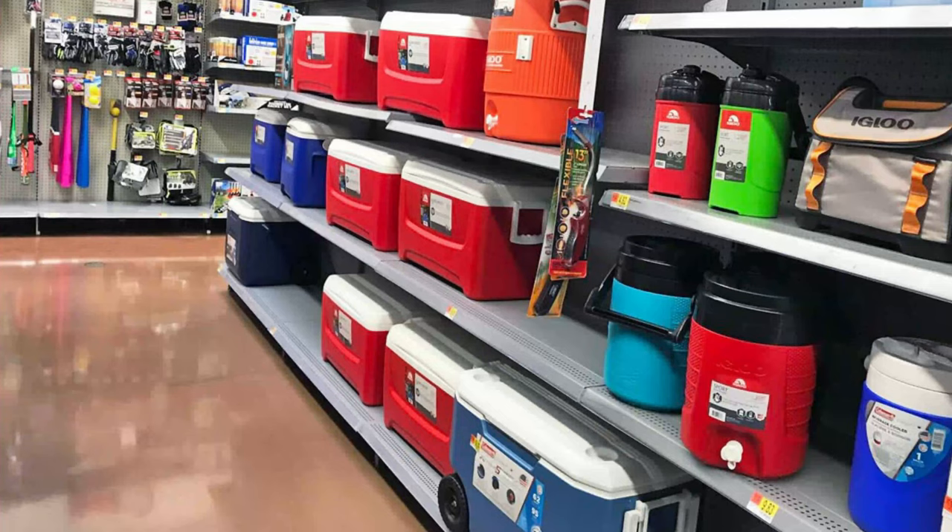Those cheap coolers at Walmart that are out there during the summertime in the center aisles — they're 10 or 15 bucks. They work, but you're going to be buying a lot more ice and they're not very well insulated. We're speaking from experience having bought cheap coolers that didn't work as well as we thought. The little Igloo coolers in particular don't really hold ice very long.